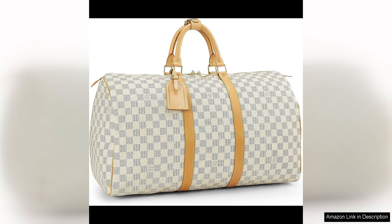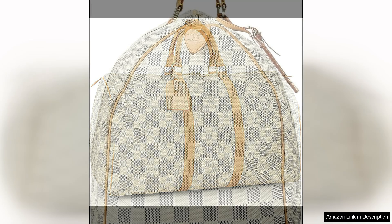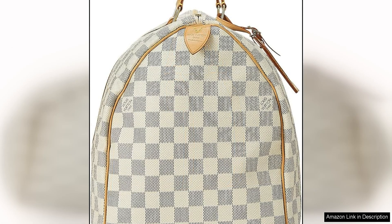Despite being pre-loved, this Keepall is in excellent condition, a testament to Louis Vuitton's impeccable craftsmanship and durability. The canvas shows minimal signs of wear, with no major scratches or stains, and the leather accents have developed a beautiful patina that adds character to the bag.